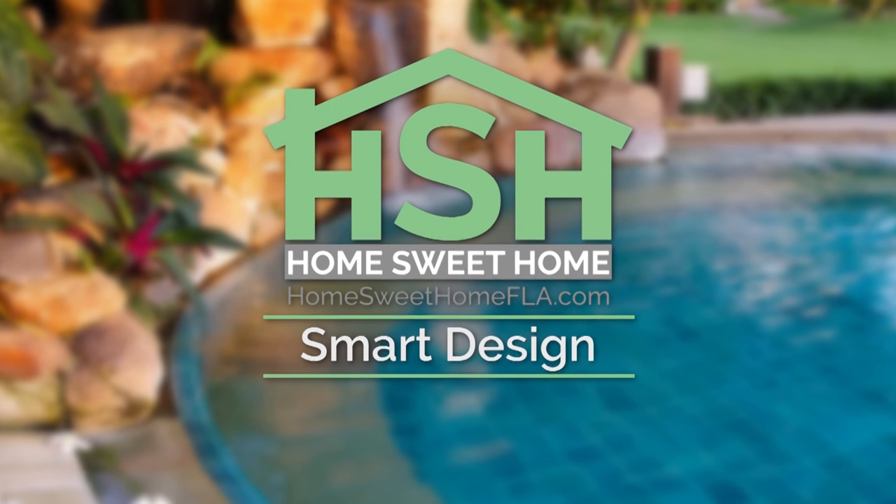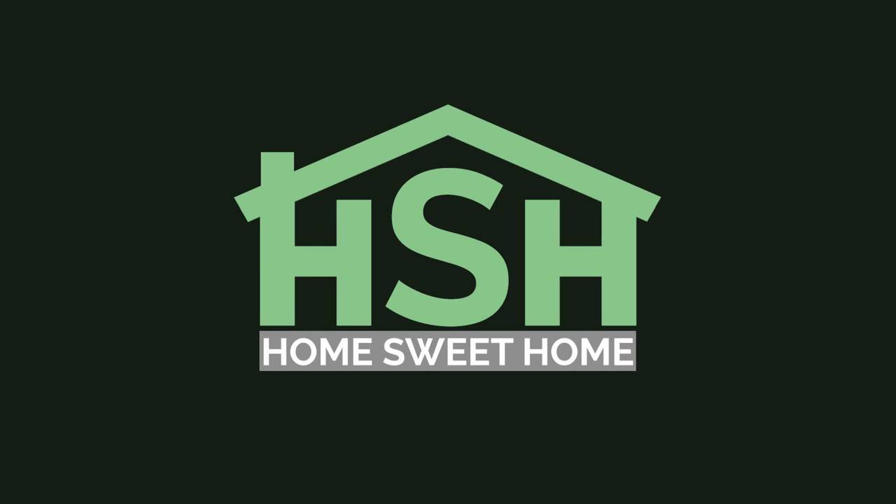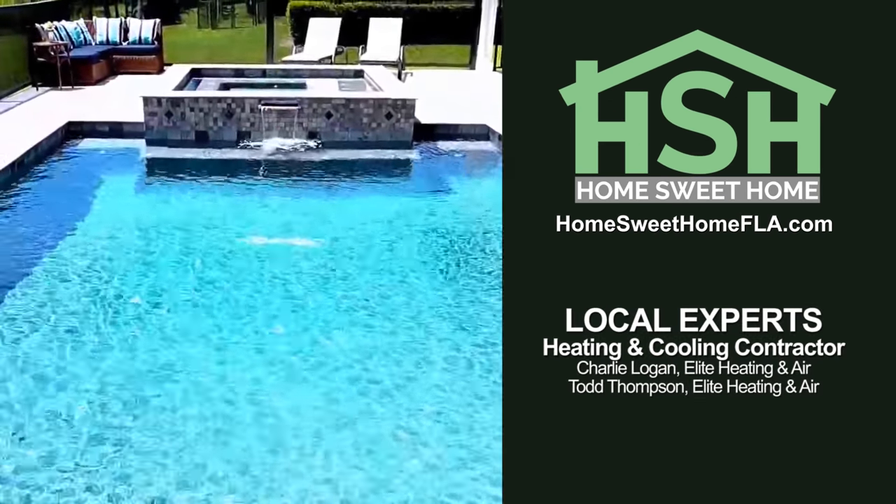Thanks so much for joining us on this outdoor living edition of Home Sweet Home. If you would like to watch this episode again or learn more about our experts, visit HomeSweetHomeFLA.com.